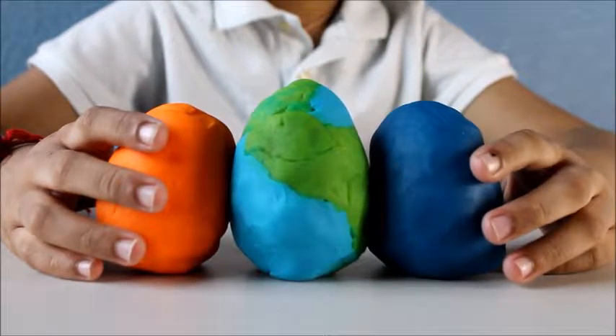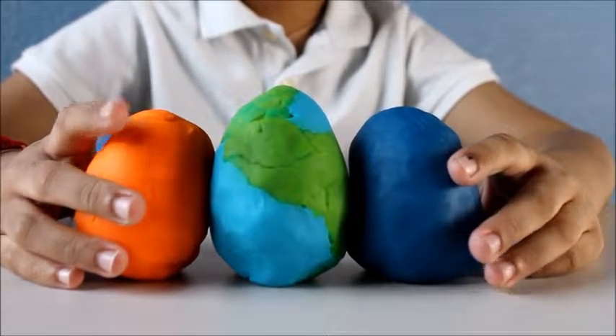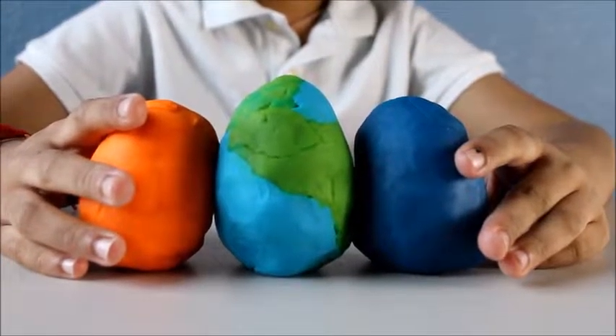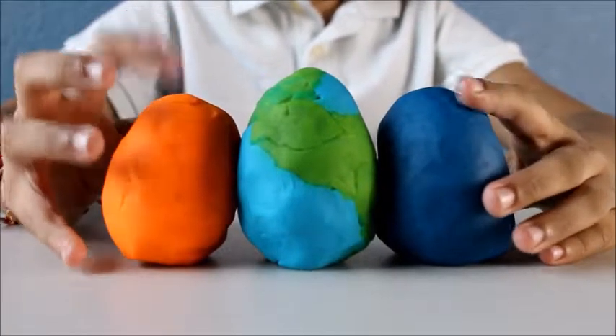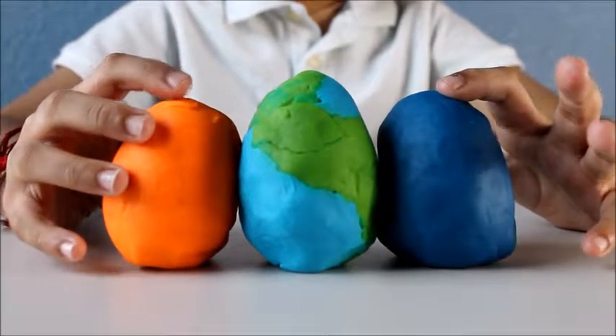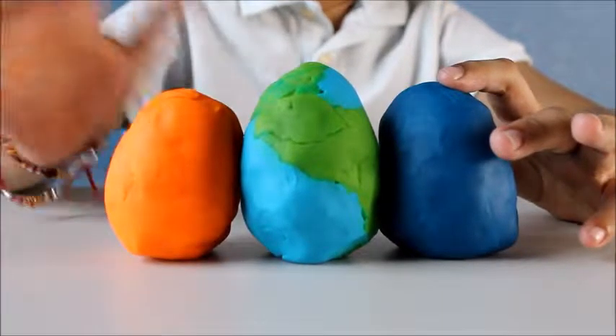Hello guys, this is Dino Guru. Today we are going to open three surprise eggs which are made of Play-Doh: an orange one, a blue one, and a green and blue one which will be a special one.